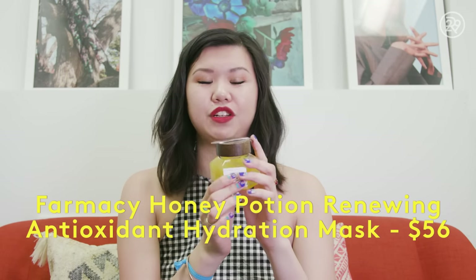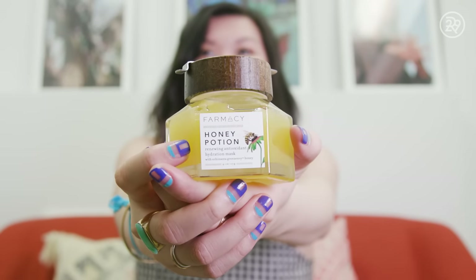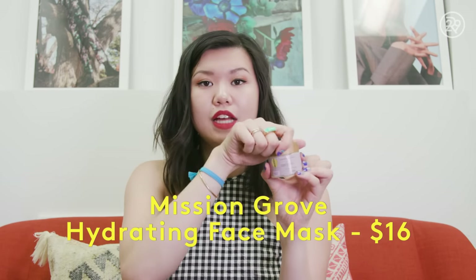The next product is one of my favorites — this is the Honey Potion Facial from Farmacy. It's full of really hydrating ingredients like honey and oils, and when you put it on your face and rub it in, it actually has a warming effect. And this is a really great strictly moisturizing mask by Mission Groves called the Hydrating Face Mask — it has jojoba oil and rosehip oil in it. You rub it on your face, leave it on for about 20 minutes, and it deeply hydrates your skin. You just take it off and go to bed.